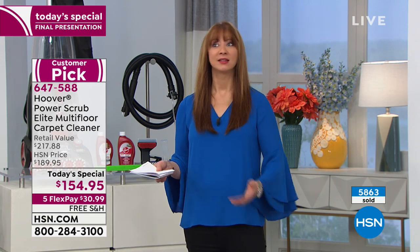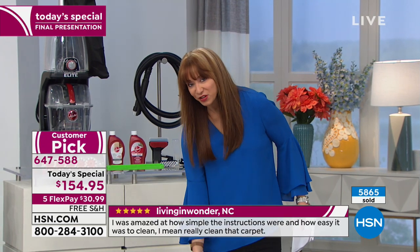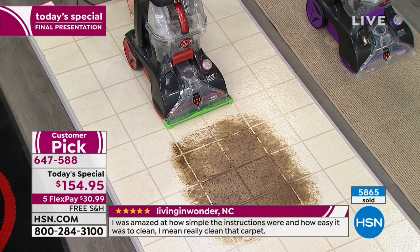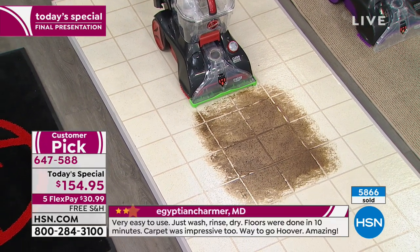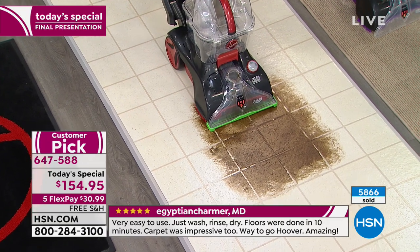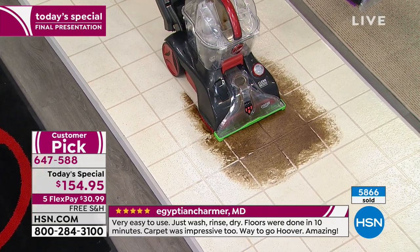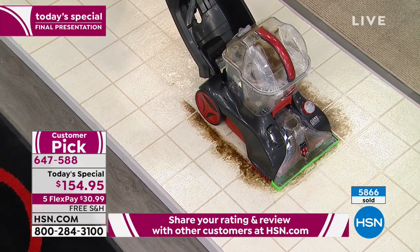Chances are you're thinking: I clean, I wash my floors, I vacuum my carpet. But you forget what's on the bottom of your feet — and not just your feet, the little paws and prints and everything else. We power wash our dishes in the dishwasher, we wash our clothes — but what are you doing for your floors?